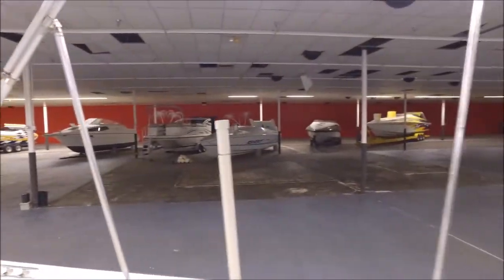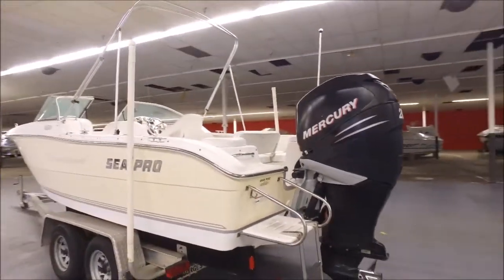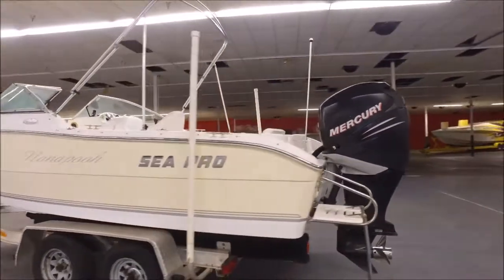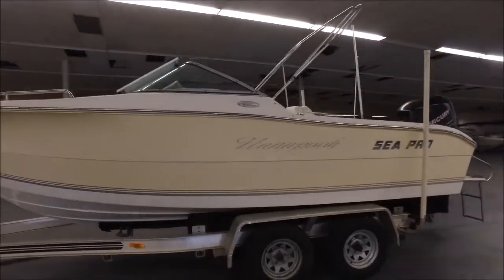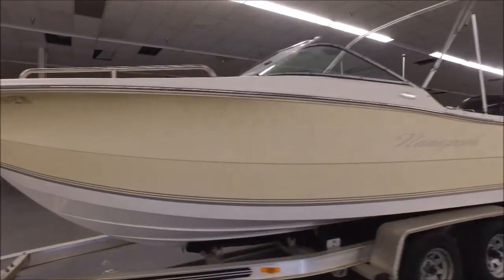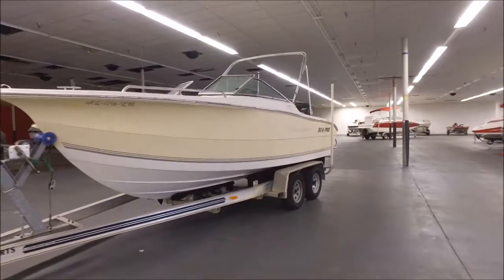If you have questions on it, feel free to call me — our number is 936-253-8130. You're looking at a 2006 C-Pro 206 DC with a huge Mercury Verado 200 horsepower four-stroke, and the trailer goes with it. Thanks for watching.